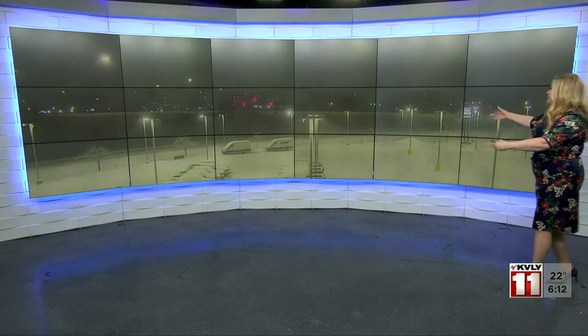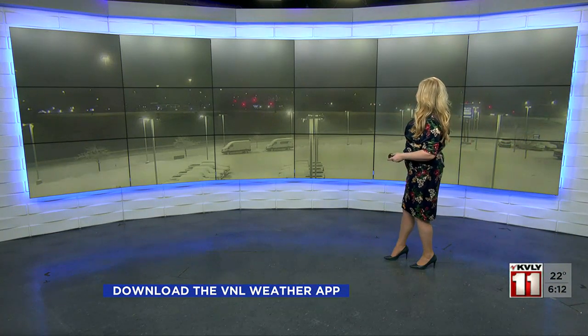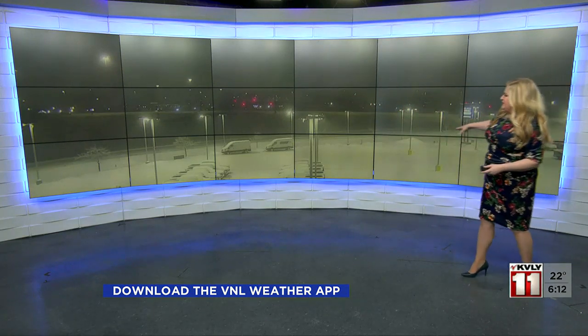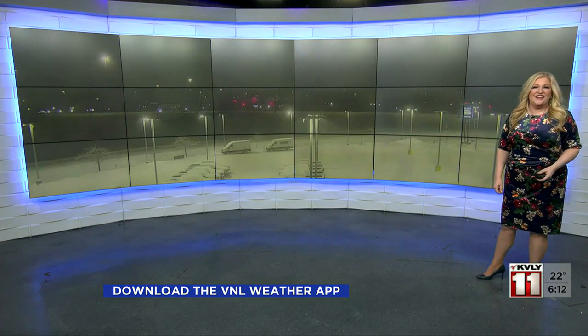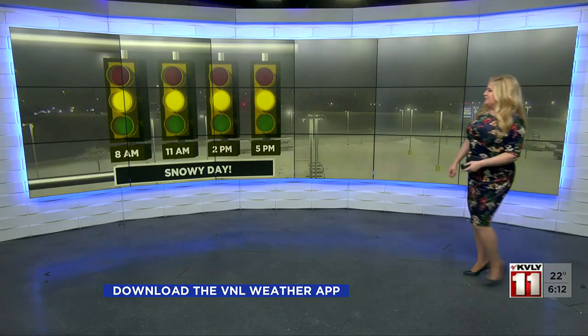This is our view right now toward 32nd Avenue South. Not too many vehicles traveling on the road right now. In the distance, I-29. This is in South Fargo at Luther Family Ford, and you can see the vehicles in the lot there at the bottom of your screen — snow covered. So if you park outside, you're going to need to get out that snow brush and get that car started a little sooner.